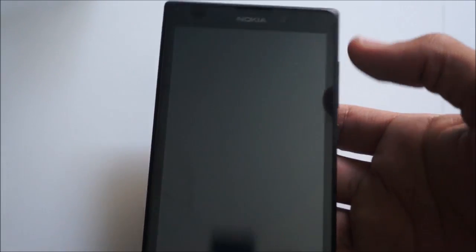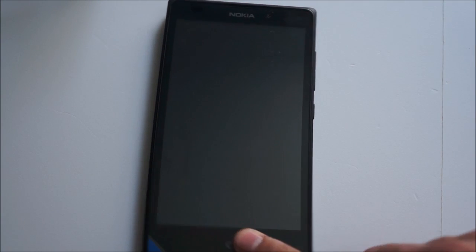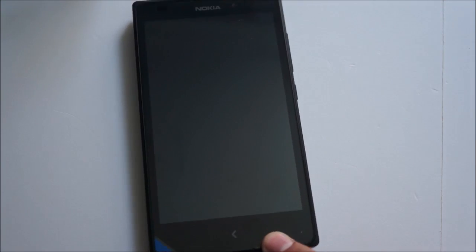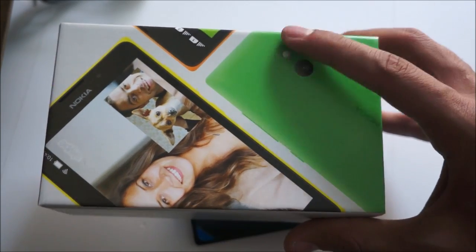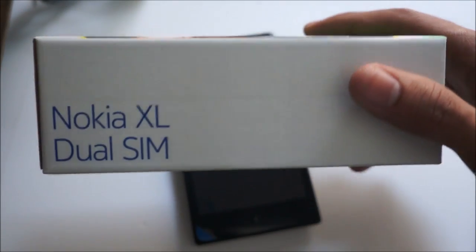That's pretty much it for our unboxing of the Nokia XL. Leave your comments below — what are your thoughts on the phone and on the Nokia X platform in general? And what do you think of the new Nokia box design? I know a lot of people like the Nokia blue, so what are your thoughts on this new look — I guess we can call it Microsoft white? Thanks for watching guys and I'll see you in the next video.